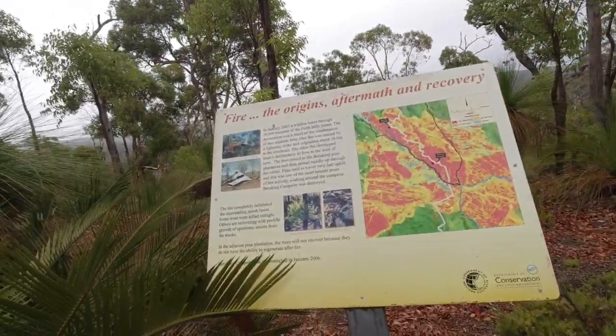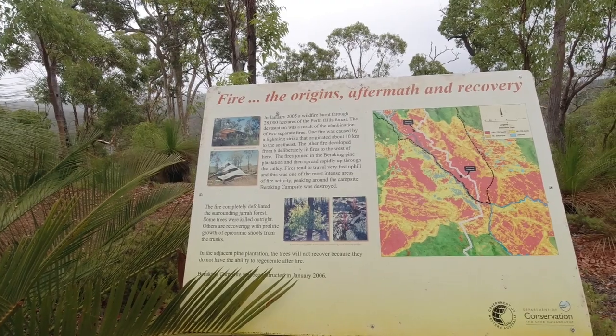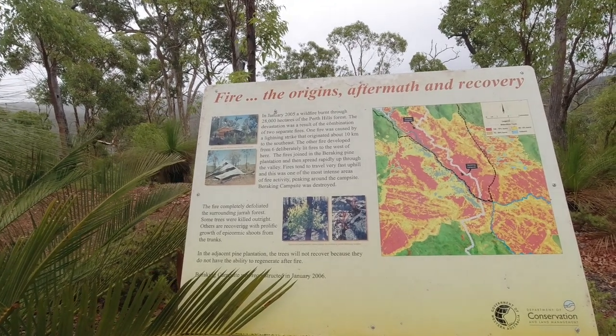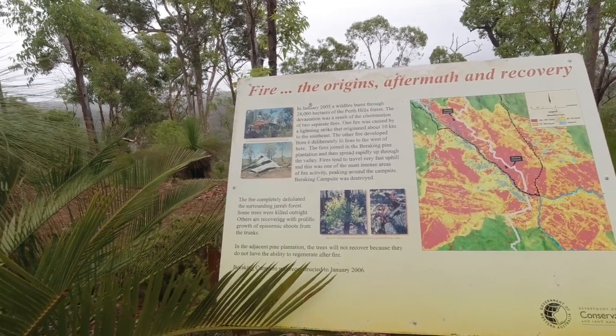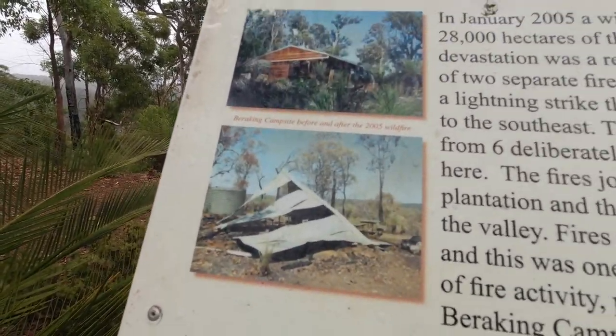You can see in here this shelter — the 2005 wildfire burnt through 28,000 hectares of the Perth Hills Forest. So that's what it looked like after the fire went through. It's all been rebuilt since.